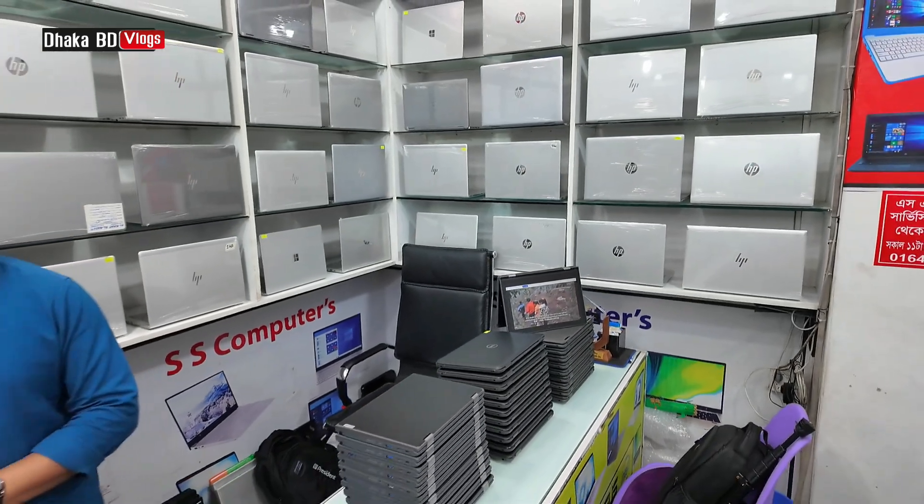This is the X360 — 8th generation, 8GB RAM, 512GB SSD, 8GB graphics, metallic body. Dell Latitude 07-400. This is a great price — only 39,900, as shown in the previous video.